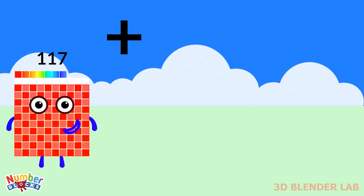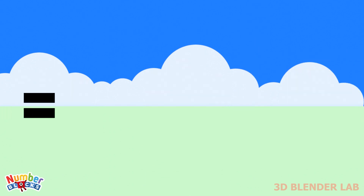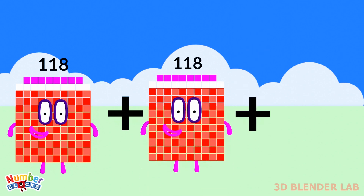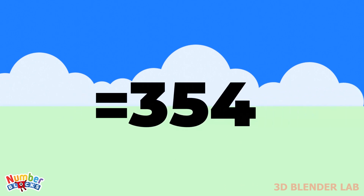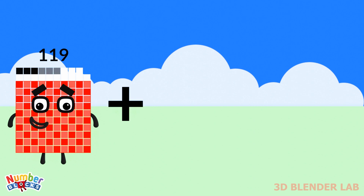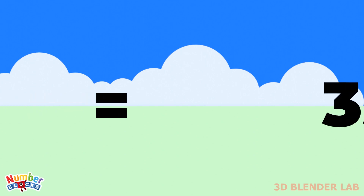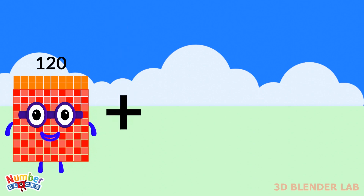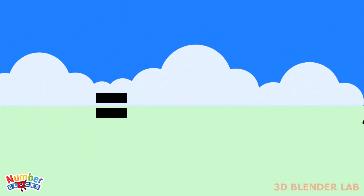117 plus 117 plus 117 equals 351. 118 plus 118 plus 118 equals 354. 119 plus 119 plus 119 equals 357. 120 plus 120 plus 120 equals 360.